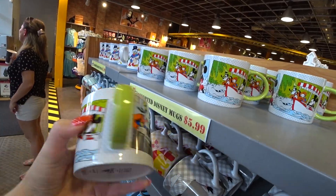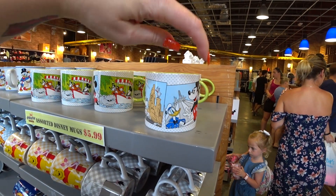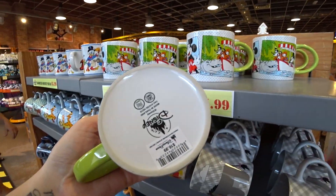New Muggler! This is a Magic Kingdom comic mug. There's Jungle Cruise, Space Mountain, and Big Thunder Mountain Railroad. $5.99 — it was $17. And there are some Dooneys here we're going to go look at.